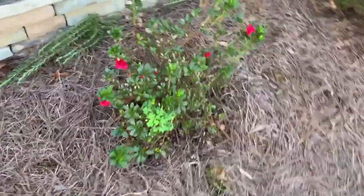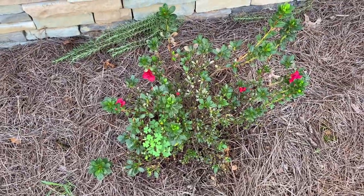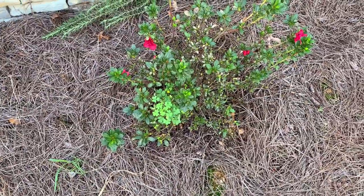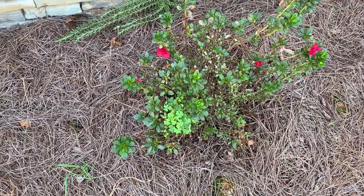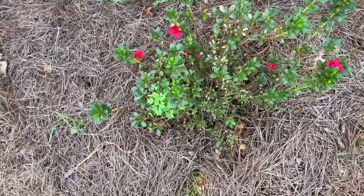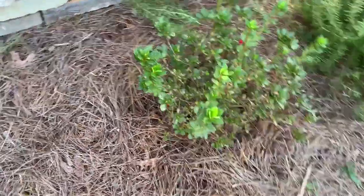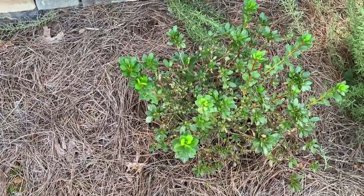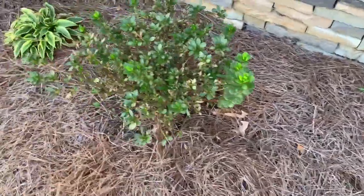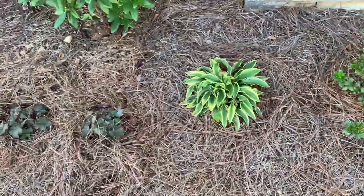The azaleas are starting to grow a little bit. I put a second round of fertilizer on them - I did it around the beginning of October, maybe even the end of September - some Holly-Tone. They're starting to grow; see this one's putting on a little bit of flowers. These are supposed to bloom in the spring and in the fall, but I guess the first year or two they really just put on roots.